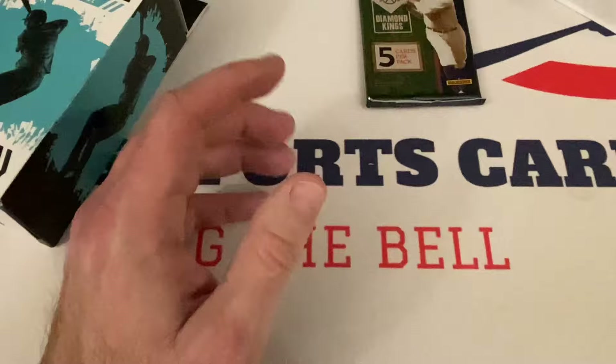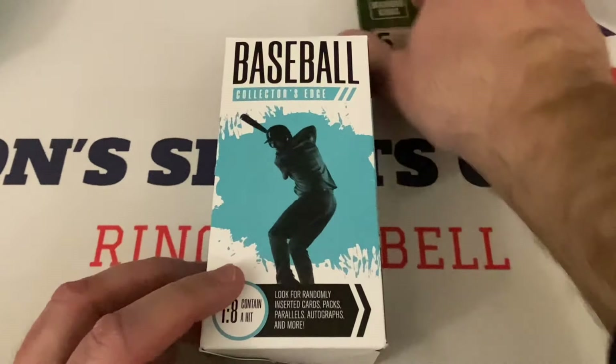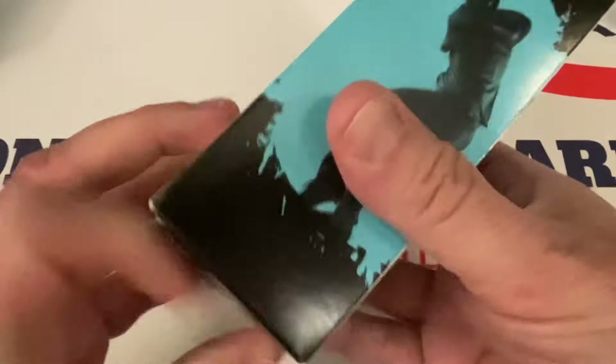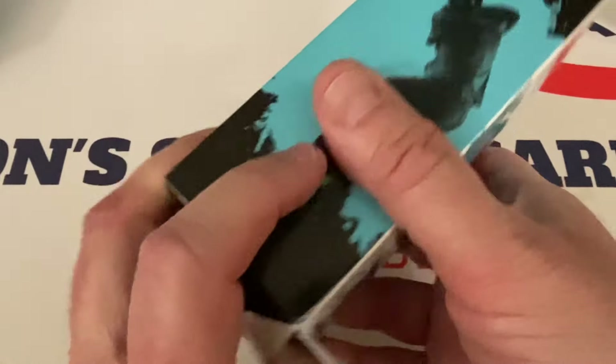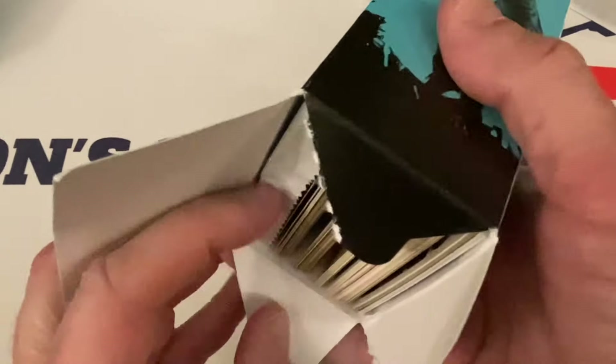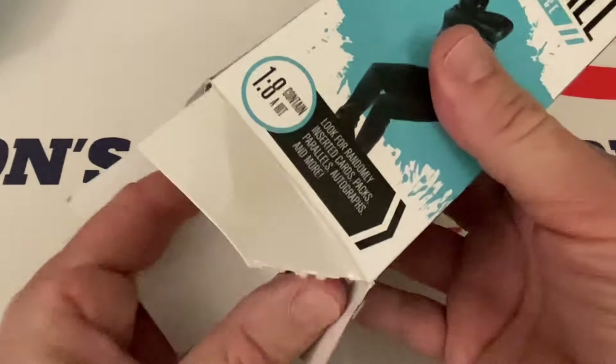That was actually a really good box, I must say. I didn't plan that — leaving the pack for last. Two autographs, a serial numbered card. None of the autos are anything special, but still it's fun to pull them, plus a pack in here too. Maybe each box comes with a pack — I'm not sure, although I think I have seen a couple boxes without packs.